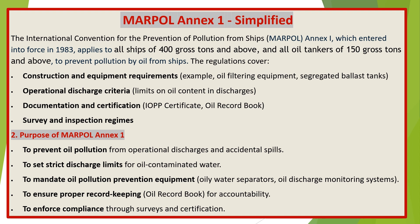Purpose of MARPOL Annex 1: to prevent oil pollution from operational discharges and accidental spills; to set strict discharge limits for oil-contaminated water; to mandate oil pollution prevention equipment such as oily water separators and oil discharge monitoring systems; to ensure proper record keeping via the oil record book for accountability; and to enforce compliance through surveys and certification.